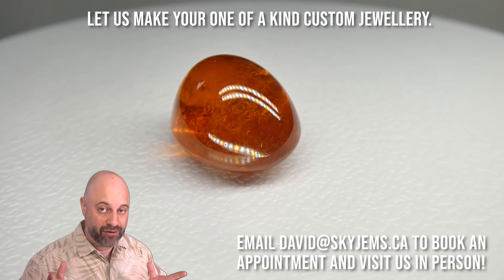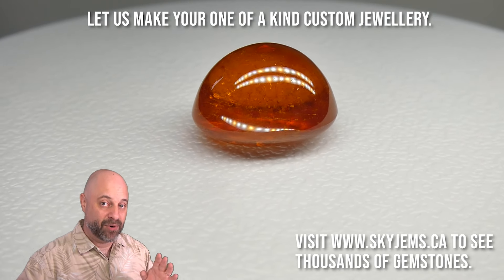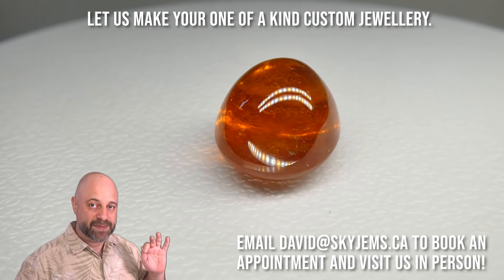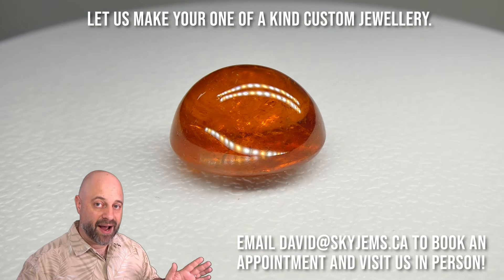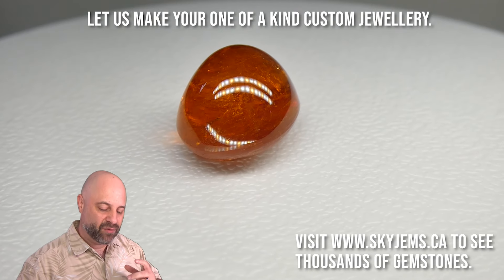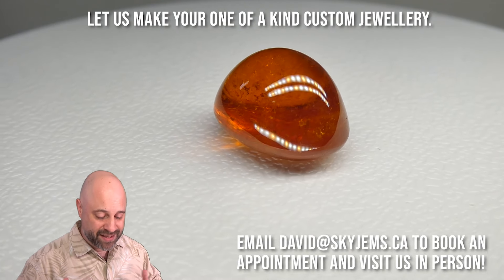I don't throw the term museum grade around very often, but this is absolutely museum grade. I'm 100% positive that the Royal Ontario Museum would be incredibly delighted to get a gem like this in their collection — this is way bigger than any special type garnet they have. And unless it's been updated recently, this is actually larger than anything in the Smithsonian's collection. Bigger than anything the Smithsonian has, with this kind of color, clarity, and brightness — it is 100% a museum grade piece.